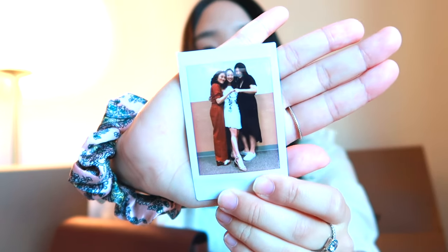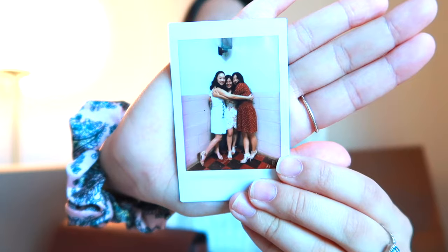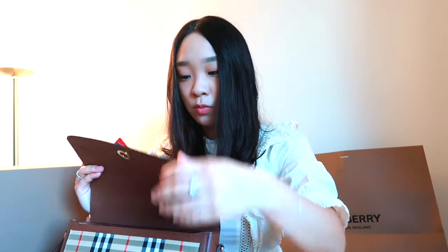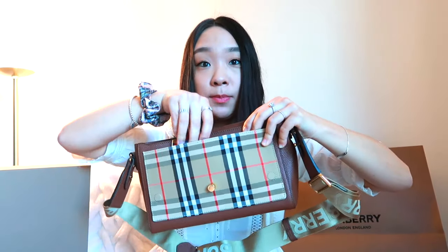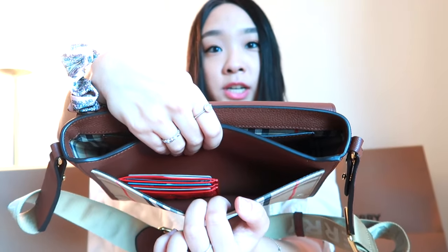Usually I just put Polaroids inside — a Polaroid of my boyfriend, then one of me and my college roommates, and another of me and my college best friends since freshman year. I'll put this one inside the bag. I'm starting to like putting my wallet in the front pocket so it's easier to take out real fast. There's so much room even with just my card holder in it.